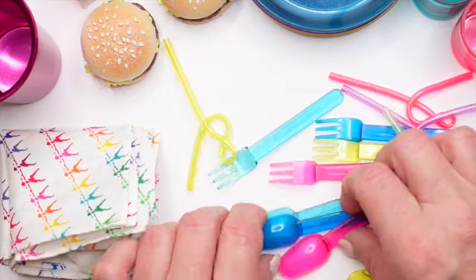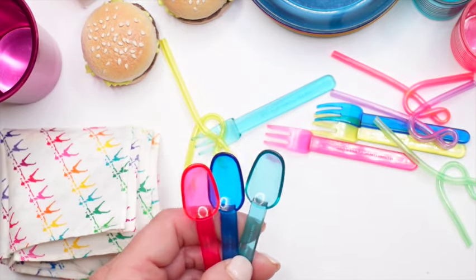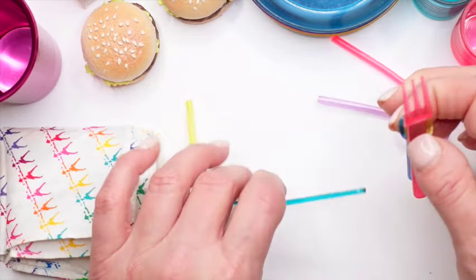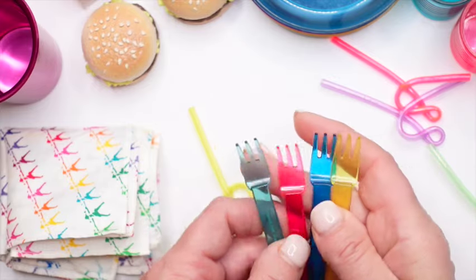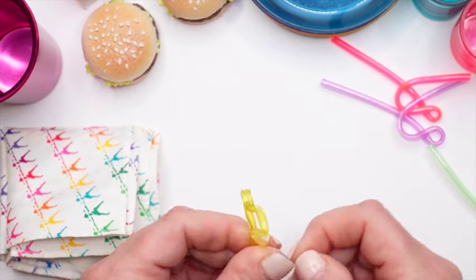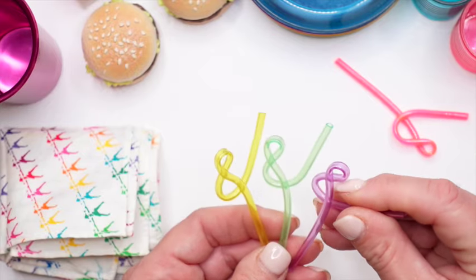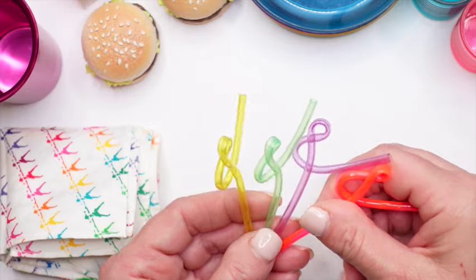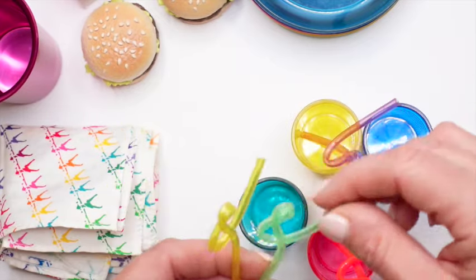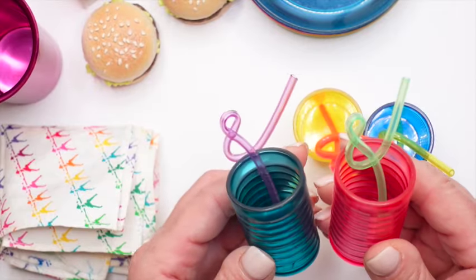Let's take a look at the plastic ware and the little bendy straws. So we have four spoons and four forks — they match everything else. Although these are pretty oversized as far as the dolls are concerned. And look at these darling straws — they're so cute. The straws are different colors than the cups, so you can mix and match and put the color you like with the cup.